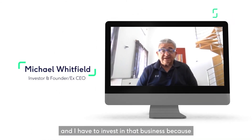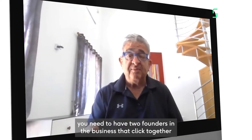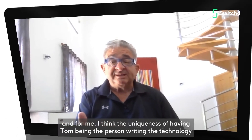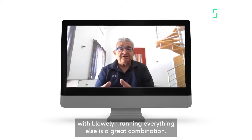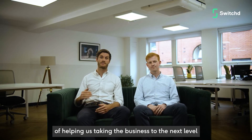I am an investor director into Switch. I had to invest in that business because you need to have two founders in the business that click together. And for me, I think the uniqueness of having Tom being the person writing and actually building the technology — that's my background — with Coelan who was running everything else, was a great combination.